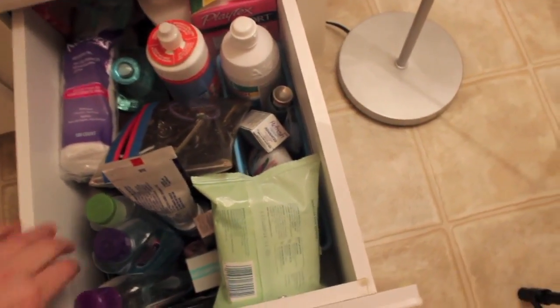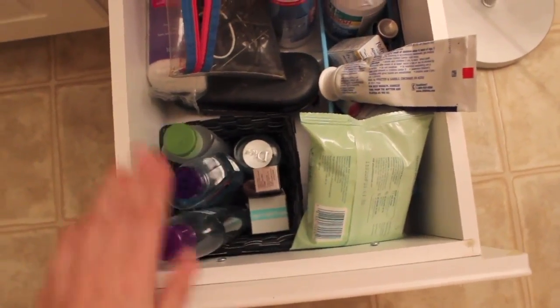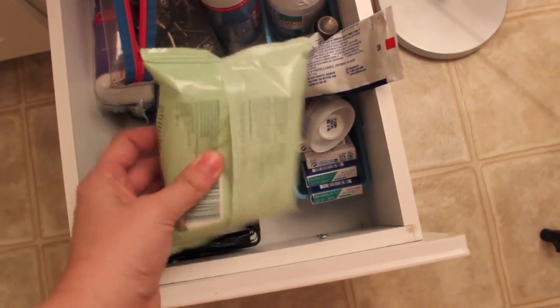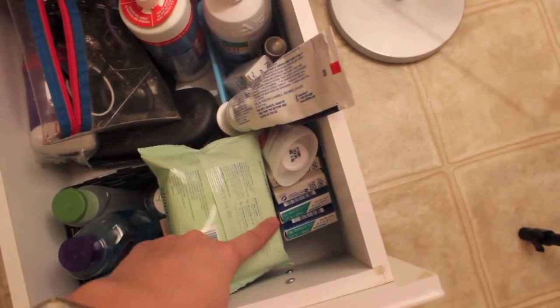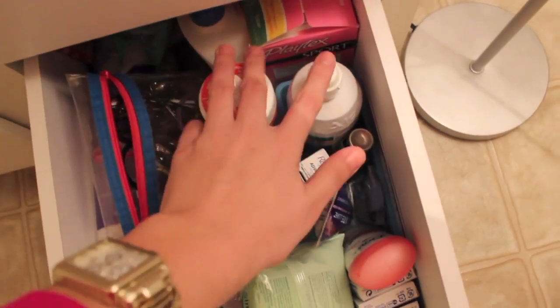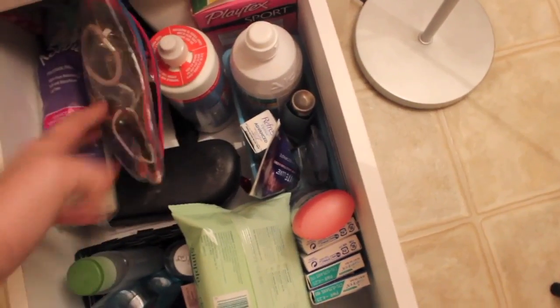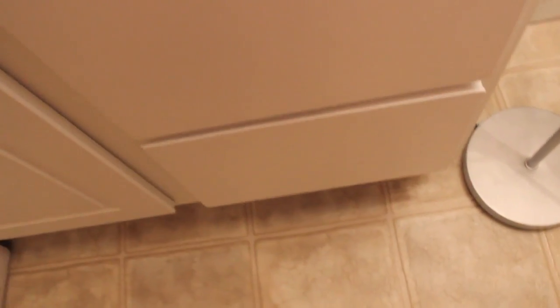I keep all my face stuff right here — this is actually really dirty and I kind of forgot to clean it up before filming. I have my makeup wipes — and a trick: if you keep your makeup wipes upside down they last longer because the juice flows to the first one. I have glasses, extra contacts, deodorant, toothpaste, contact solution, bobby pins and hair ties, cotton swabs, and feminine products. So yeah, that's basically what I keep in there.